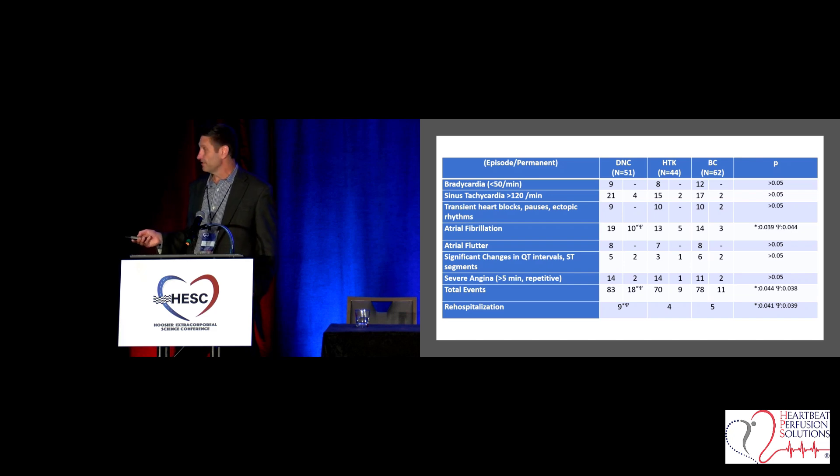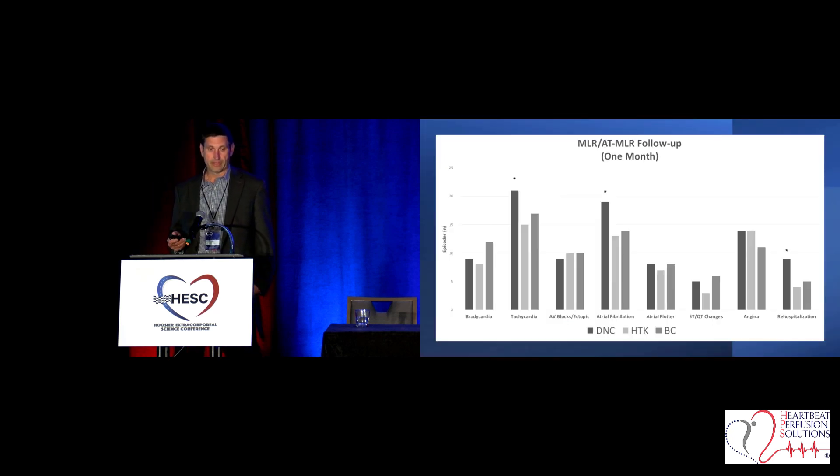Looking at all kinds of rhythm issues, the atrial fibrillation is the one that sticks out — having 10 of 19 converting to permanent AFib. And then this was a one-month follow-up of all these patients, which was very interesting. You don't see one-month follow-ups in most studies out there. The atrial fibrillation in the Del Nido group, and the tachycardia, were higher. I think that speaks to the long-term protection of Custodial HTK.